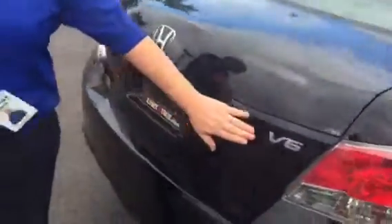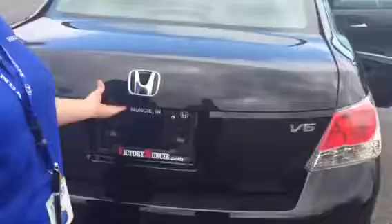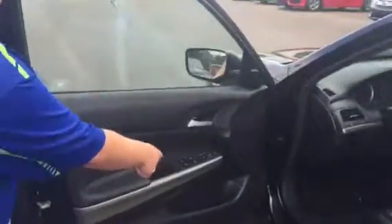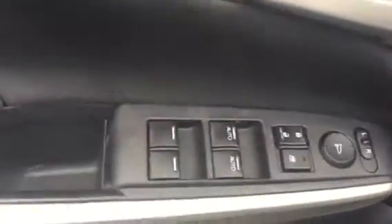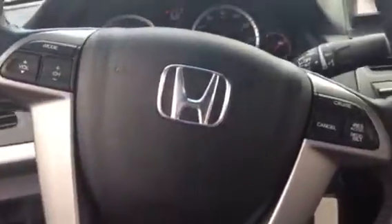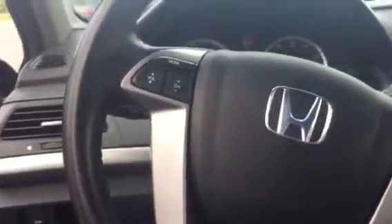As you see, this does come with your V6 engine. This will come equipped with your power windows, power locks, and power side mirrors, as well as your audio controls and cruise control settings, all located on your steering wheel so you never have to take your hand off of the wheel.